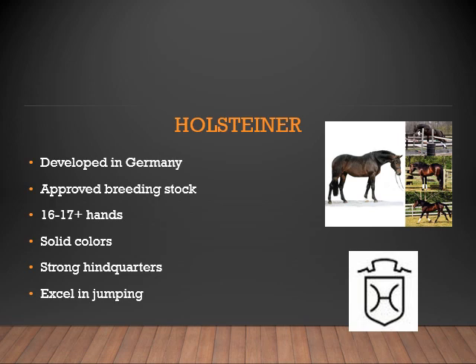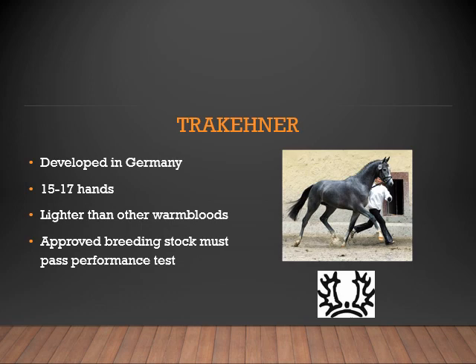Next is the Holsteiner. They were developed in Germany. These horses must be approved to be breeding stock and registered in the Holsteiner Association. They range from 16 to 17 hands, are always solid in color, have strong hindquarters, and excel in jumping. The Trakehner was also developed in Germany. They range from 15 to 17 hands and are the lighter breed in the warmblood classification. They also must be approved for breeding stock and must pass a performance test to help ensure they keep specific qualities, temperaments, and genetics within that breed association.